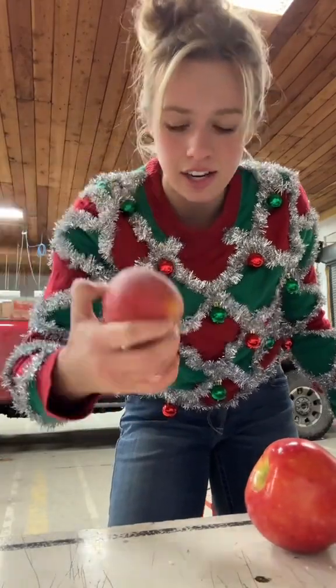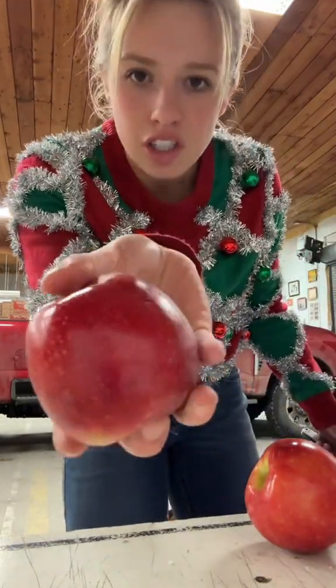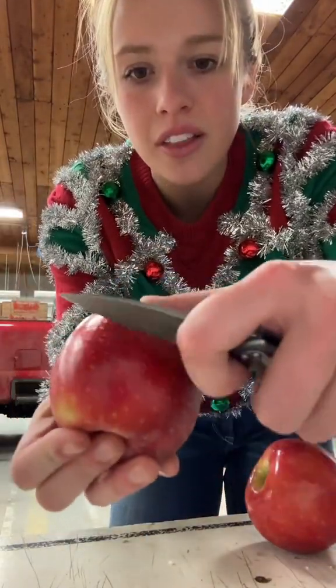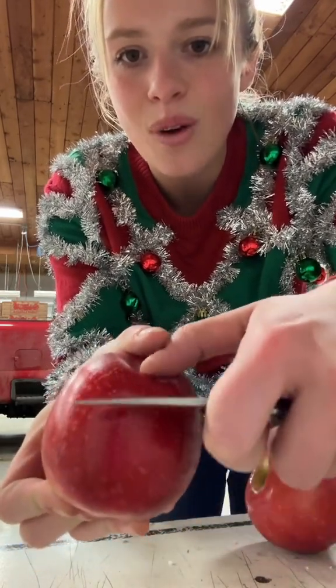It's got clay on it — that's that dusty looking stuff. That's for sunburn protection. I polish it up, it looks just like this other apple. If I scrape the skin on this one straight off the tree, you'll see there's wax on it as well.